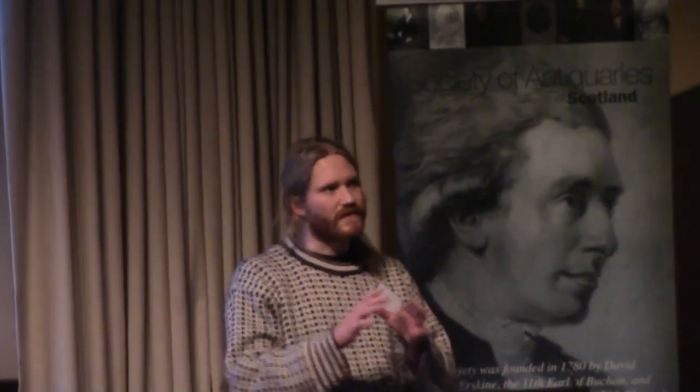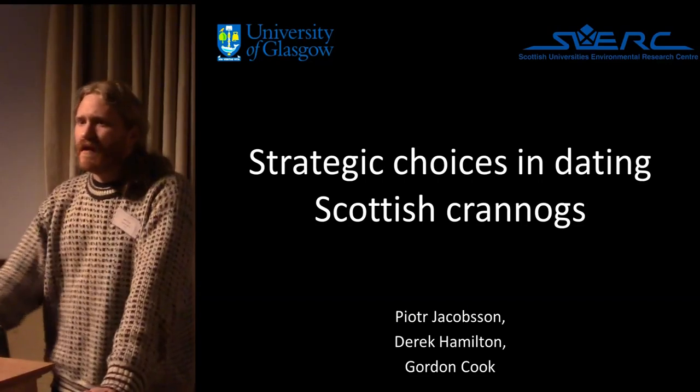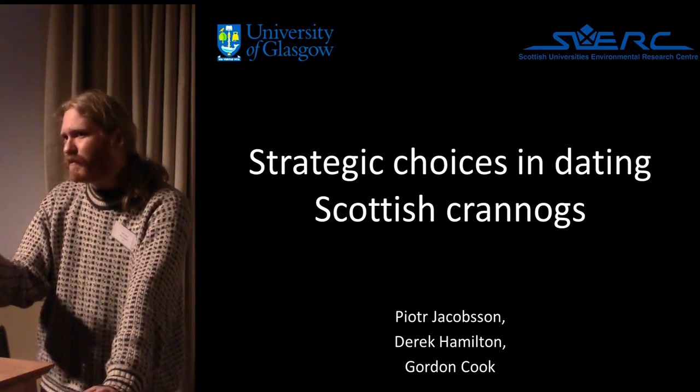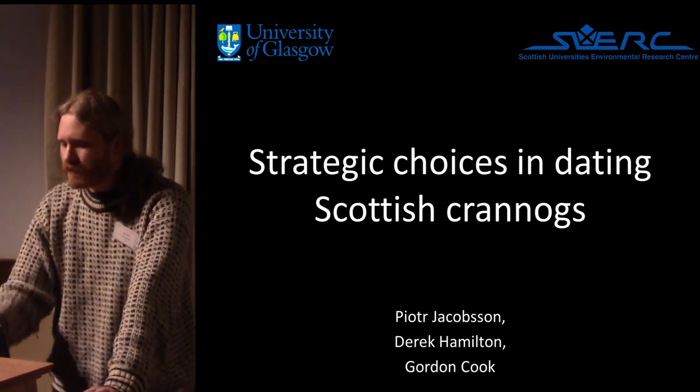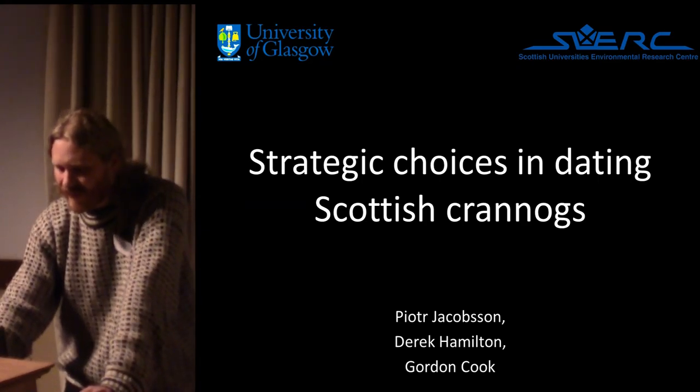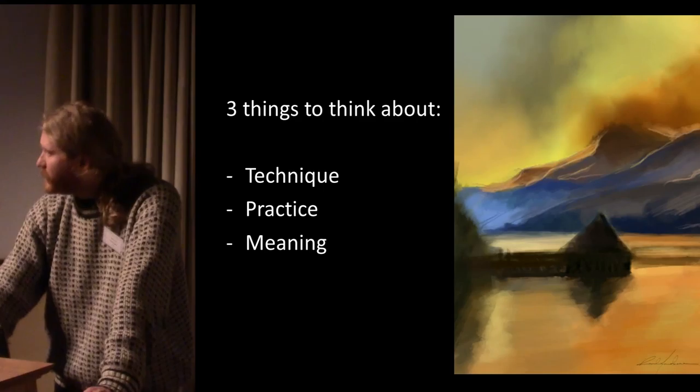One thing about Scottish crannogs and wetland settlement in general is that it can be wonderfully frustrating, because you have all this beautiful organic preservation but very often it just fails to be integrated into the mainstream archaeological narrative. What I'd like to talk about today is some of the things we are doing at CERC to address this problem of integration, from the angle of chronology.